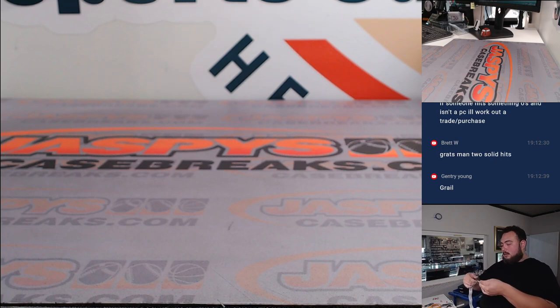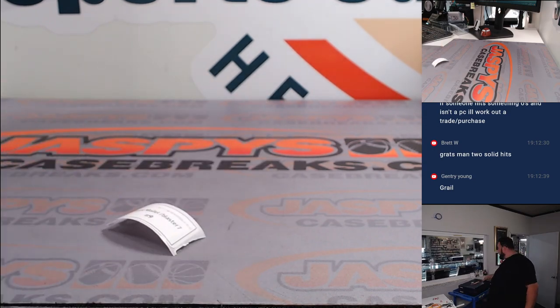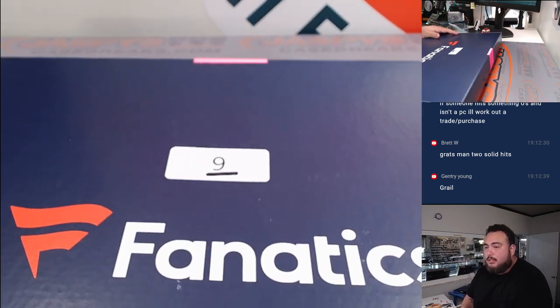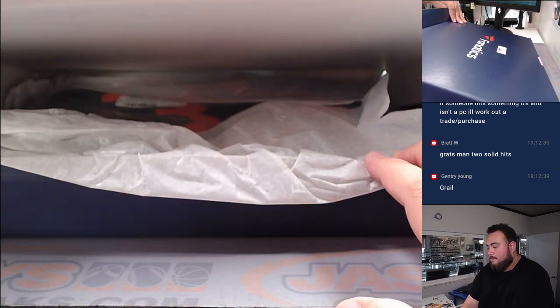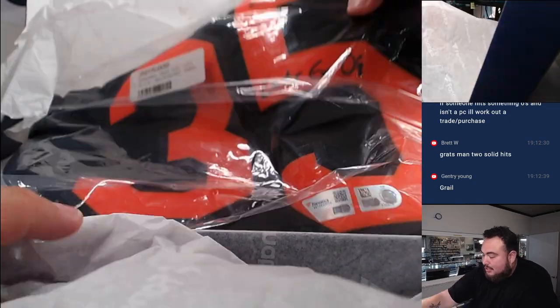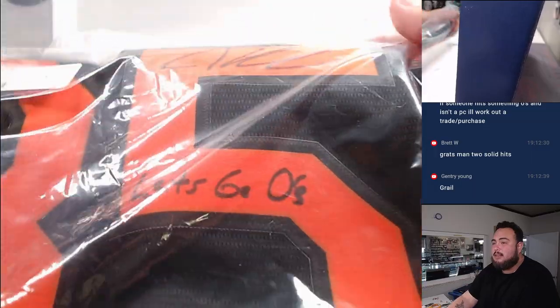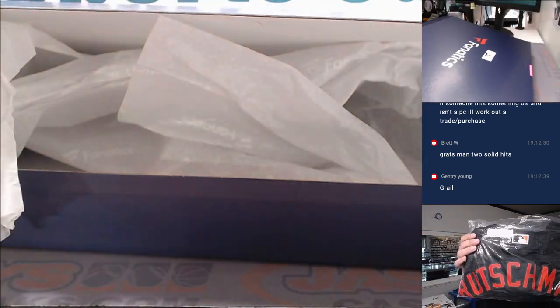Let's continue on. David, you are up next, buddy — you got item number nine, and right on the top is a jersey. There's item number nine. Just to show you, we put a little dash on there so people don't get confused — that's nine right there. Here we go. Oh man — how about a 'Let's Go O's' inscribed jersey! Adley Rutschman Nike black replica jersey — there's the ink, there's the inscription. That is a nice jersey. Very nice hit right there.